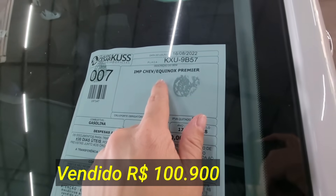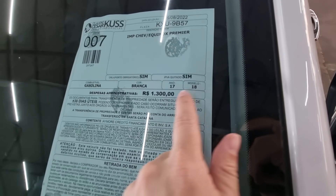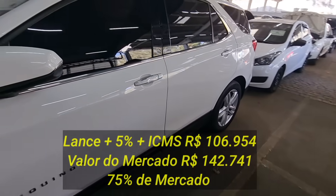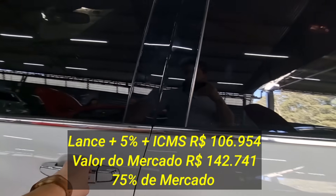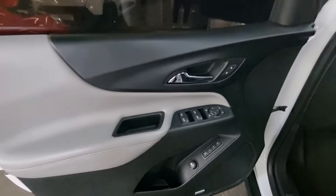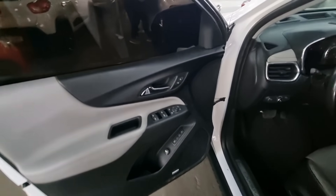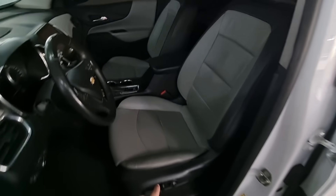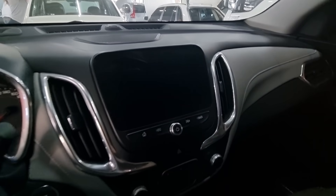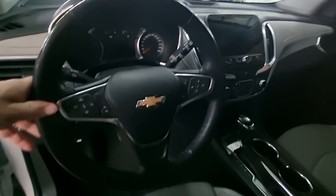Pelo edital é uma Equinox Premier. Documento pra rodar tá na mão. Ano 2017-2018. R$18.300 de despesa administrativa. Um carro semi novo. A interna é um espetáculo — só nessa porta tem muita coisa, botões demais. Banco elétrico em couro. Câmbio automático. Tem uma mídia grande bem legal. Ar-condicionado digital. Essa aqui é a versão Premier, a mais top que tem.